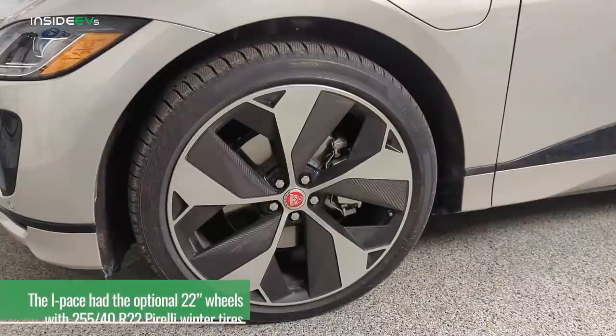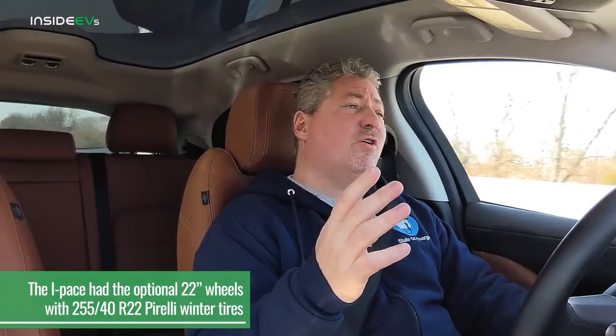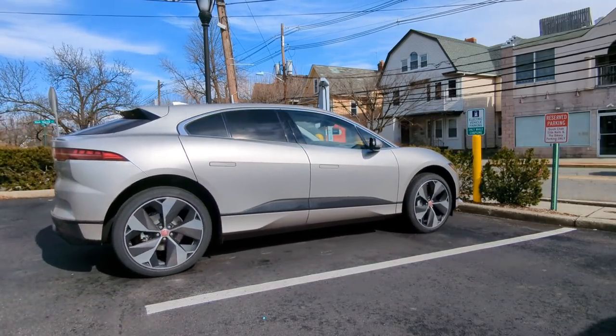Going over what we do to set up the vehicle: we charged the battery to 100%, considered wind and speedometer accuracy, and set the tire pressure to manufacturer specification. This vehicle has the optional 22-inch wheels with 255/40R22 Pirelli tires, which will rob a few miles compared to the standard 20-inch wheels. The tire pressure is staggered — 44 PSI on the rears and 37 on the fronts — set when the vehicle is cold.